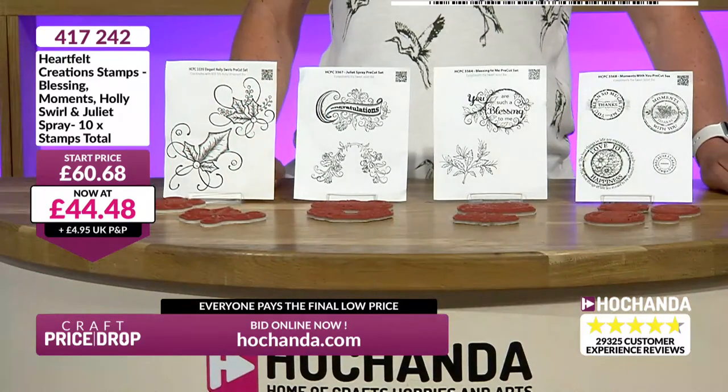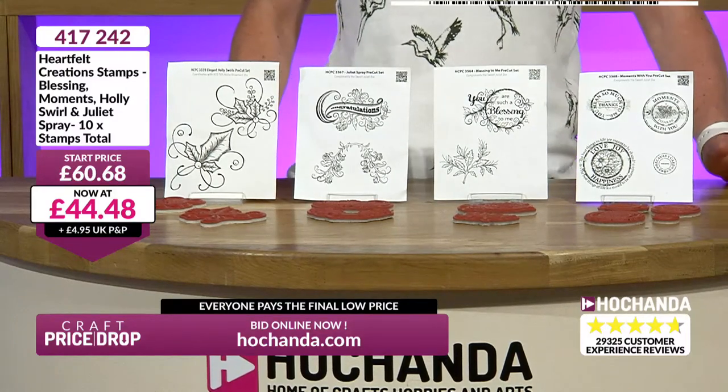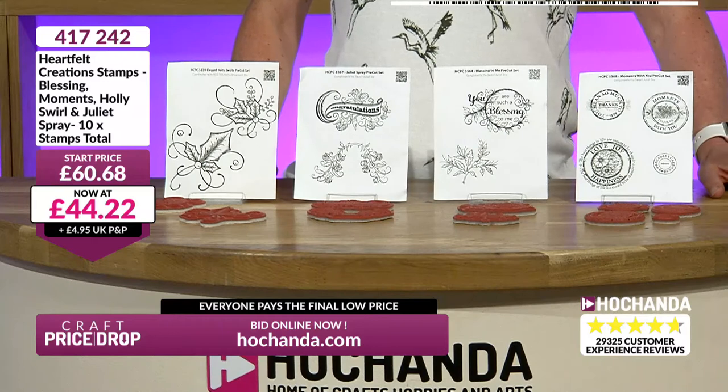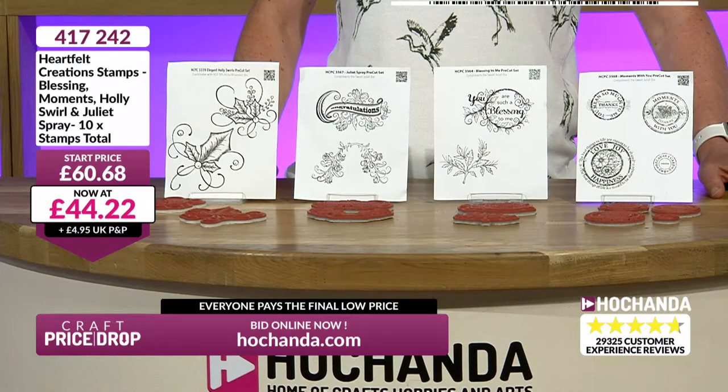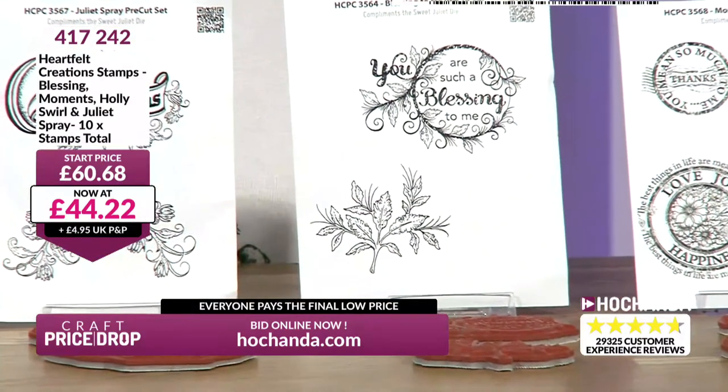Normally when we have Heartfelt Creations on the show, it is on extended delivery because they are an American company. These are not on extended delivery. These are on Craft Price Drop, which means we've got them. We can send them to you. If you're a Freedom member, you're not paying any more with your P&P - it's included.